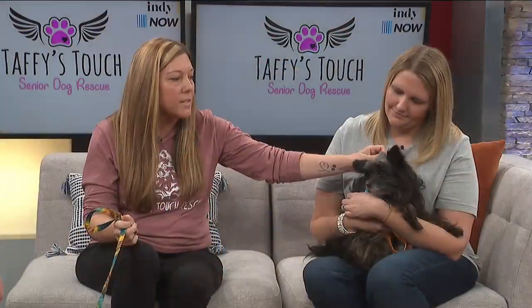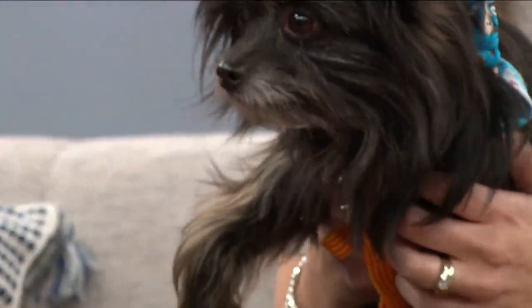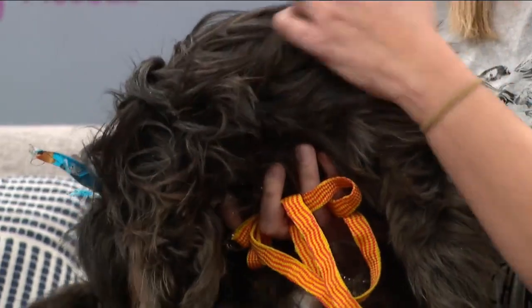Corbin is shy but he would fit into any home. Look at those eyes — he's a sweetie for sure. 13 years old. That's like over 90 in dog years. Yes. These little ones can live a long time.